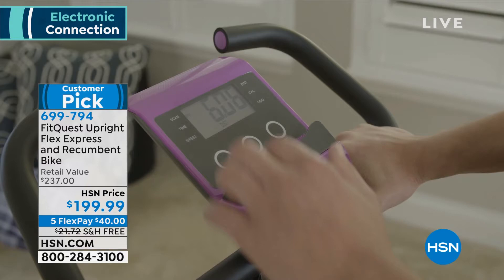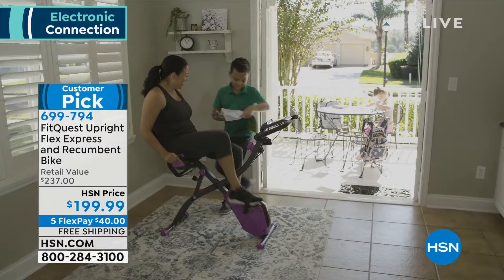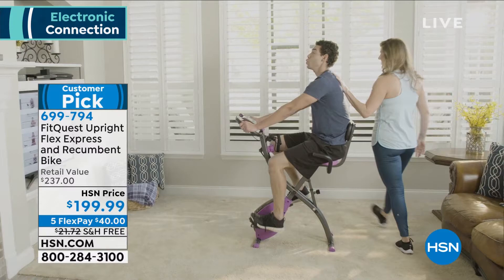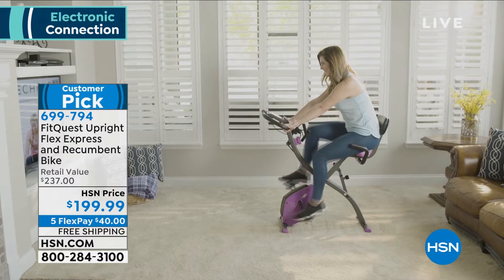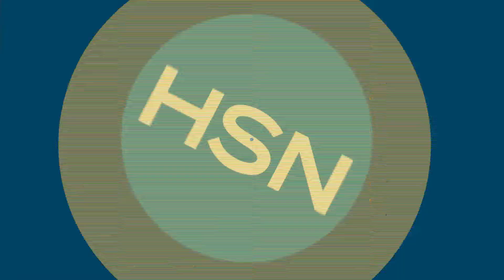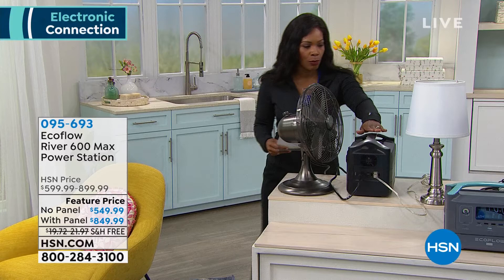In about 10 minutes we're going to get fit — FitQuest brought along the Upright Flex Express and recumbent bike, an upright and recumbent bike all in one. It's about $200, free shipping saving about $40, five flex pay options, and it comes with resistance bands to work upper and lower body. It's a customer pick on HSN.com. But first, we've got about 10 minutes with Justin Smith and the EcoFlow River — a way to power up to 10 devices simultaneously, your own personal power station.